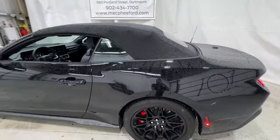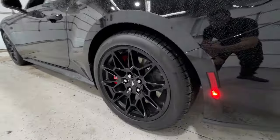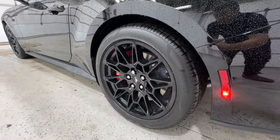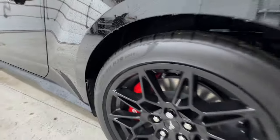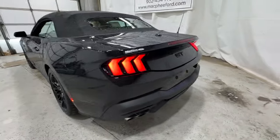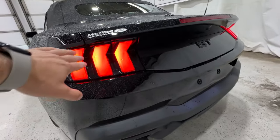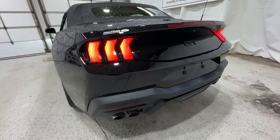This is a convertible model, so you do have that power convertible top. The rear wheel is slightly wider than the front at 275/40/19, while the front is a 255/40/19. Making our way around to the back end, you've got this new redesigned rear end with sequential turn signals in the LED lights.